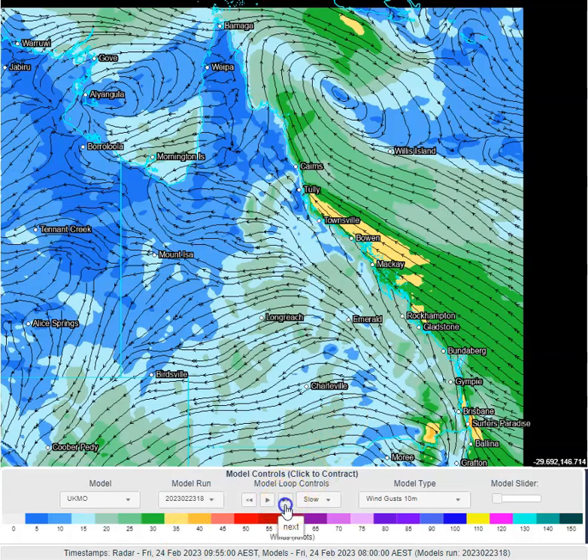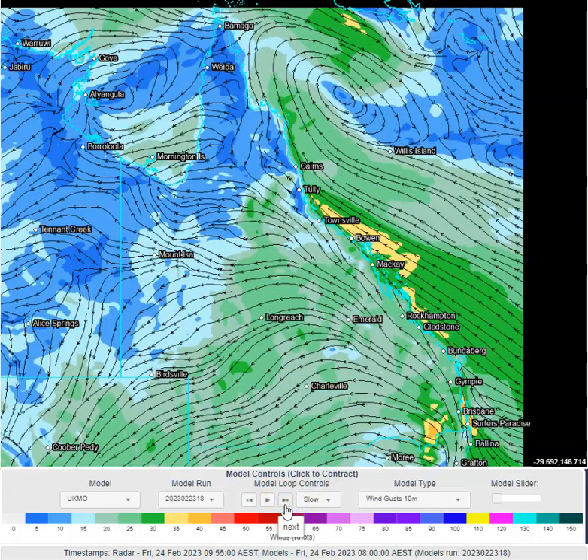In terms of winds across Queensland, south-easterlies are gusting to 25 to 30 knots at times here across the central and north-east Queensland coastline on the southern side of that low. So that low is squeezing the air in between itself and a high-pressure ridge down south.